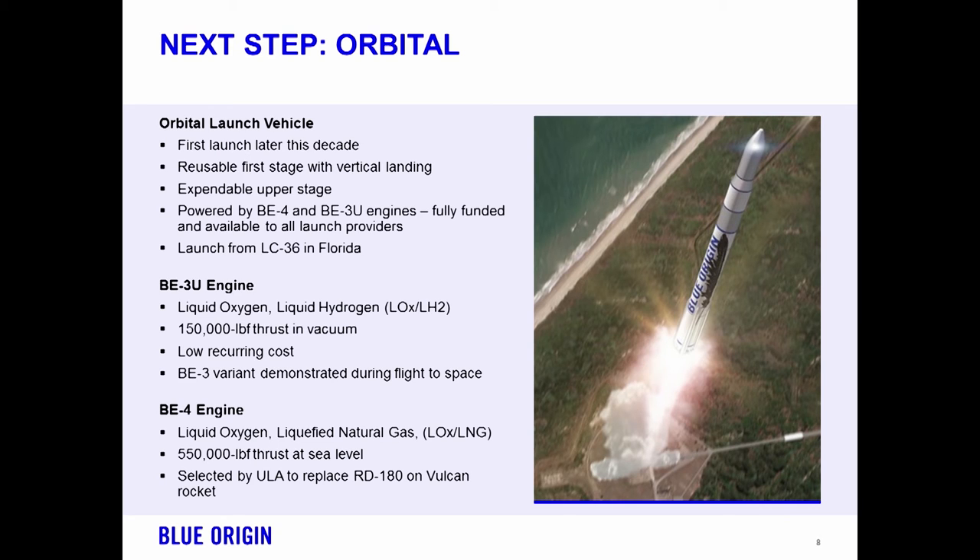Next steps: orbital. Suborbital has never been the end goal for Blue Origin — it's always been to put people into low Earth orbit and take them beyond. As a company goal, we want to put millions of people into a position where they're living and working in space someday. Last month, we announced we're opening a third site separate from our Washington and West Texas sites: an orbital launch vehicle manufacturing and operations center in Cape Canaveral, Florida. The launch pad will be at LC-36, a historic pad that the Atlas II used to fly out of, and we'll be building the manufacturing site at Exploration Park, just outside the Kennedy Space Center gate.